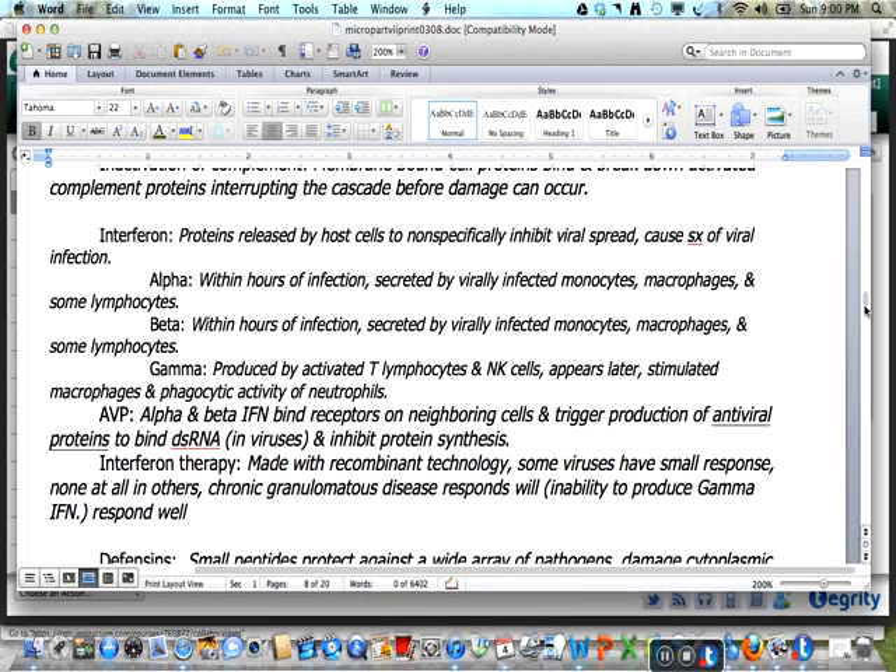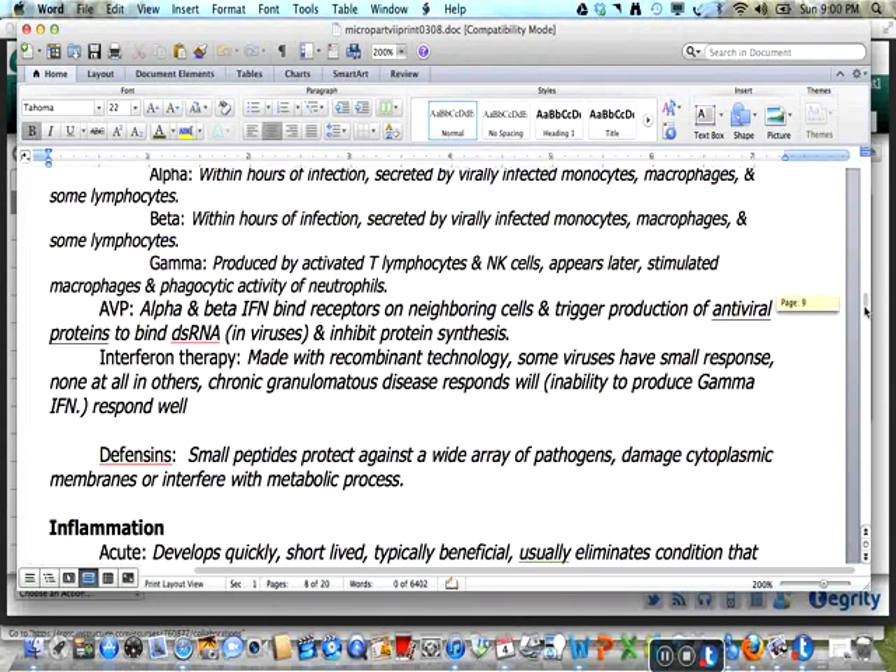Interferon is a set of proteins released by host cells to nonspecifically inhibit viral spread and is responsible for many symptoms of viral infection. Both alpha and beta interferon are released within hours of infection by virally infected monocytes, macrophages, and some lymphocytes. Gamma interferon is produced by T lymphocytes and NK cells; it appears later and is stimulated by macrophages and the phagocytic activity of neutrophils. Alpha and beta interferon bind receptors on neighboring cells and trigger the production of antiviral proteins which bind double-stranded DNA in viruses, inhibiting protein synthesis. Interferon is made using recombinant DNA technology and is used therapeutically, though some viruses show a small response while others show none at all.